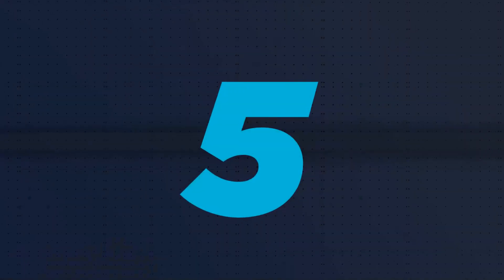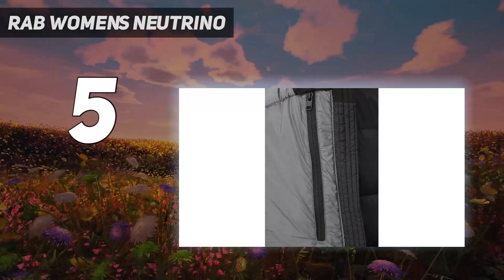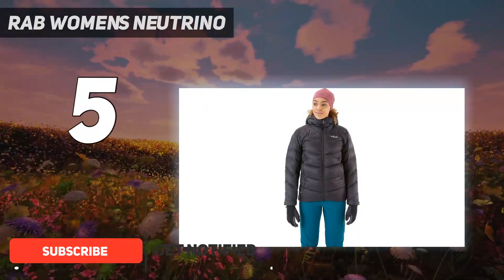Starting at number 5: the RAB Women's Neutrino. The RAB Neutrino Pro impressed several teams of our female testers, winning top awards in both our review of the Best Women's Winter Jackets and our Women's Down Jackets testing.